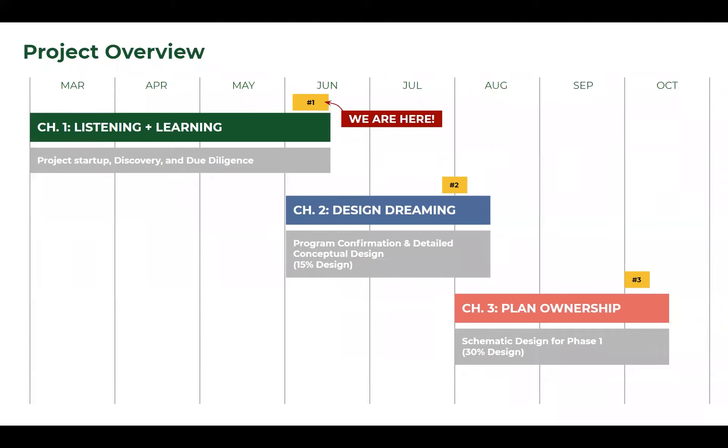Taking a step back to look at the overall schedule and project overview, we're right here at number one with the first open house, which marks the close of our team's process of discovery, due diligence, reading everything that's been done to date, and seeking input from people all around Baton Rouge. Following these conversations, we'll move into a process of dreaming about design, and in the fall, move into more detailed design.